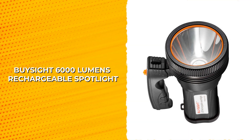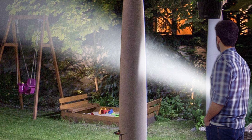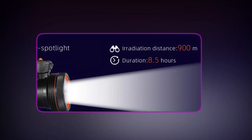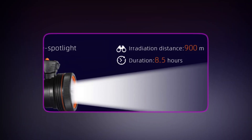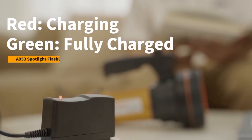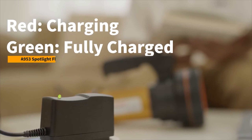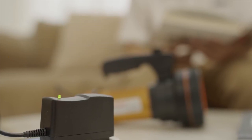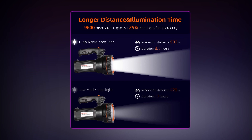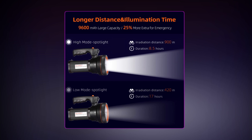BySight 6000 Lumens Rechargeable Spotlight. The BySight 6000 Lumens Rechargeable Spotlight is the ultimate solution for all your outdoor lighting needs. This spotlight is equipped with a large-capacity rechargeable battery that provides a long working time of up to 9,000 mAh. Smart multiple protections, such as overcharge and over-discharge protection, ensure safety and stability when using it as a portable power source. This updated spotlight is designed with a long-lasting rechargeable battery of 9,600 mAh, lasting 50% longer than previous models.